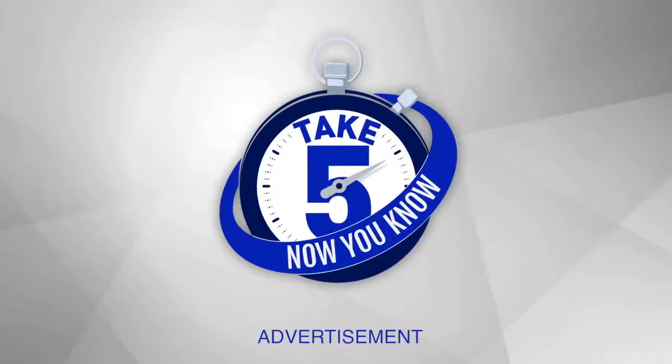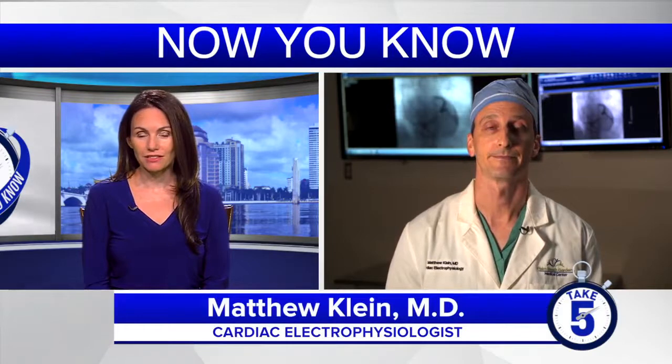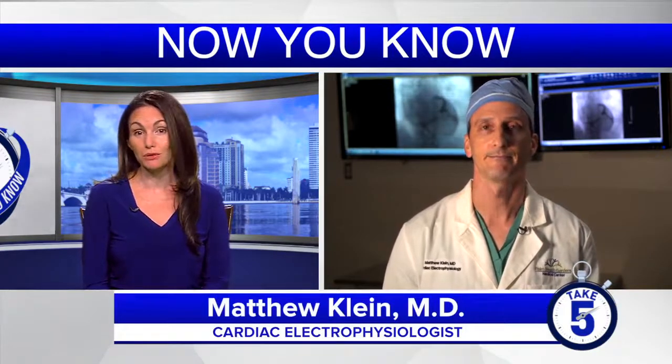It's time to take five. We're visiting Palm Beach Gardens Medical Center, a Palm Beach Health Network hospital. Today we're speaking with Dr. Matthew Klein, a cardiac electrophysiologist, about AFib and the convergent procedure.